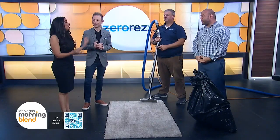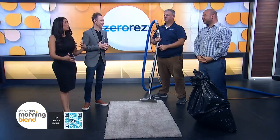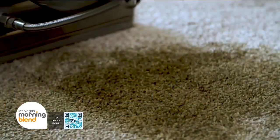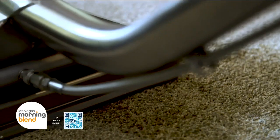You also have a ZR technology that's really different from other cleaning products out there. How does that work? Our ZR water technology eliminates the need for soaps and harsh chemicals in the cleaning process. Our water itself is a high alkaline water. It's safe, it's non-toxic, and it's not going to hurt you, your kids, or even your fur babies.